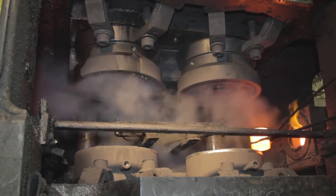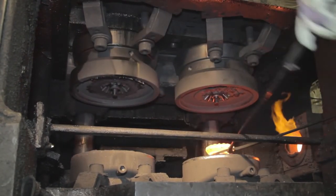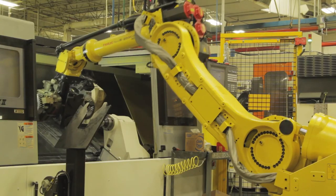The cool thing about working here is there's a lot of opportunities. I've had an opportunity to run a machine in the back that turns all of our gears, and now I'm forging. We are exploring technologies for more automation. We try to stay on the leading edge of technology.